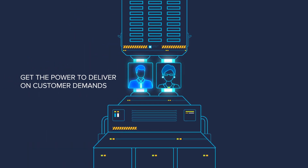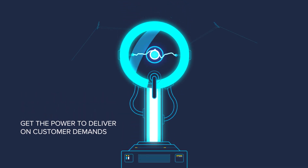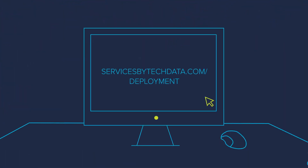Partnership with Tech Data GLM Deployment Services gives you the power to deliver on customer demands, while you focus on the road ahead. Contact GLM to get the conversation started or visit us on the web to learn more.